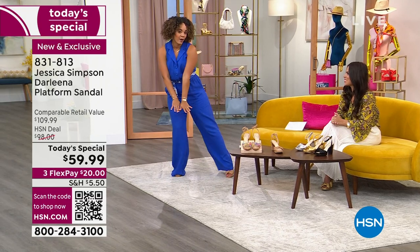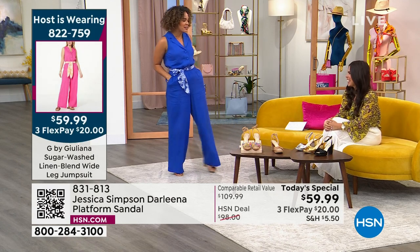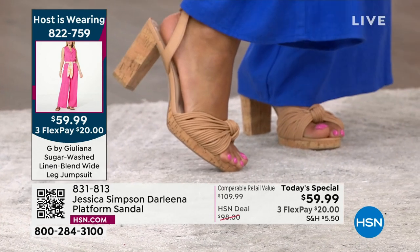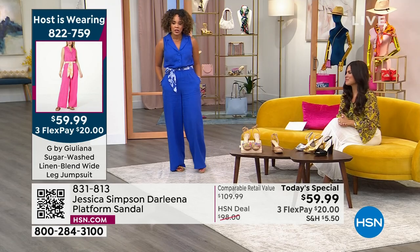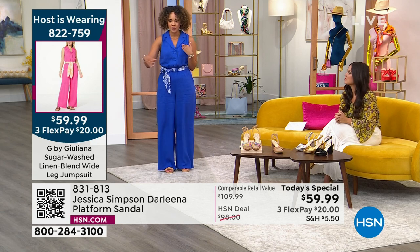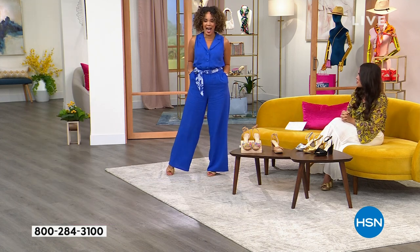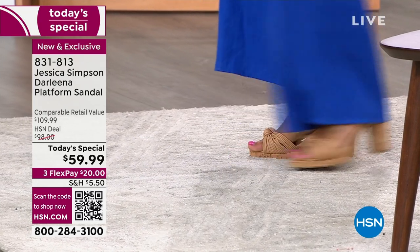Maybe a jumpsuit for Mother's Day so you can get down and dance and nothing holds you back after a mimosa or two — or bellinis, which I'm really into right now. The Juliana jumpsuit is $59.99, so your whole look — jumpsuit plus the sandal — is about $120. Balling on a budget. This is a great gift for yourself or the fashionista in your family.